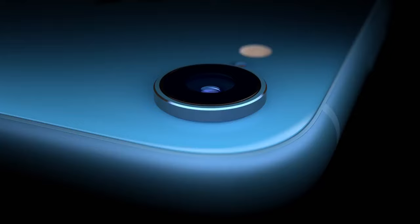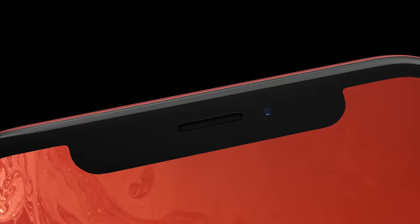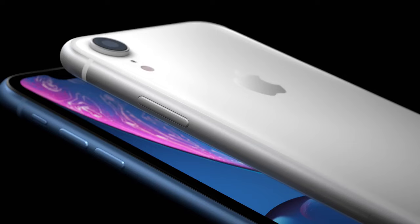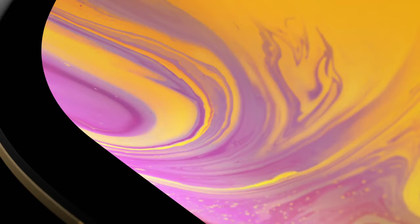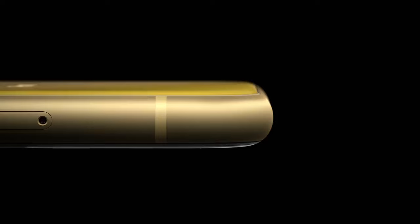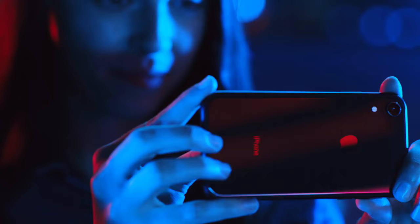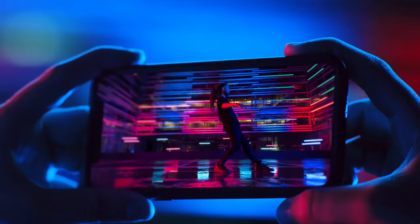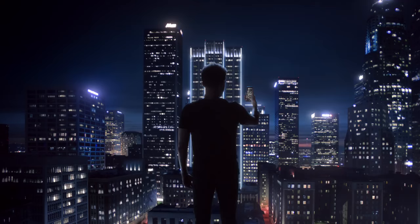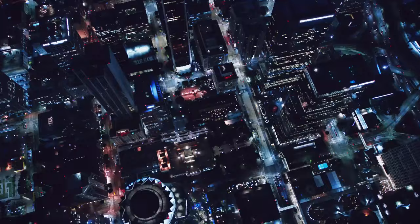iPhone XR integrates the same breakthrough technologies, is powered by the same A12 Bionic chip, has the same versatile TrueDepth camera with the same advanced Face ID. An entirely new range of finishes are enabled by precision machined structural aluminum bands, anodized to complement an all-glass enclosure. The all-screen Liquid Retina display is the most advanced LCD in a smartphone and the most color-accurate in the industry. A new backlight design allows the display to extend into the radiused corners, enabling a larger LCD than ever before.